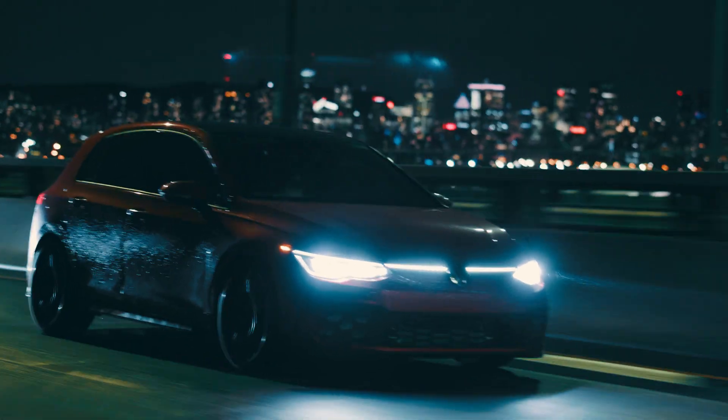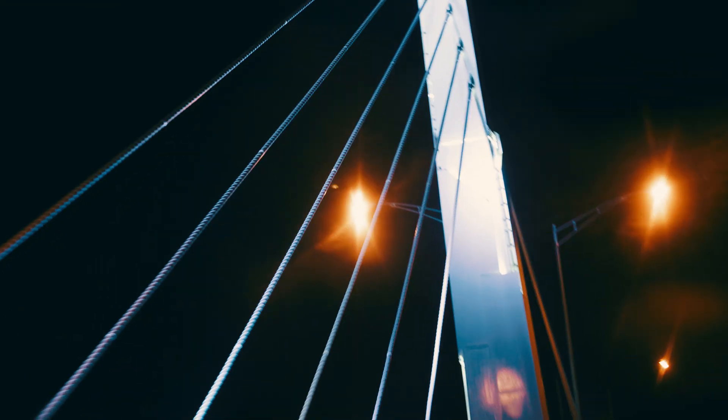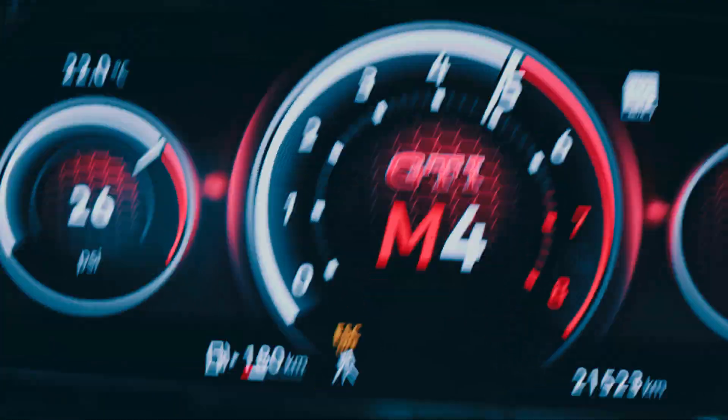Whether on the street or at the track, Uniflex intelligently adapts to your driving style. Fuel up with gasoline or ethanol on the fly and fulfill your need for speed.